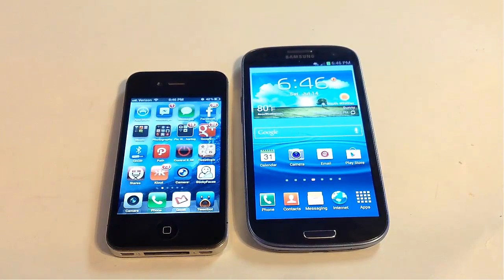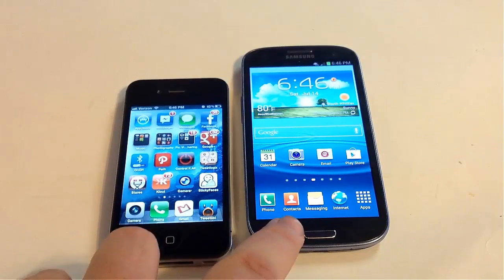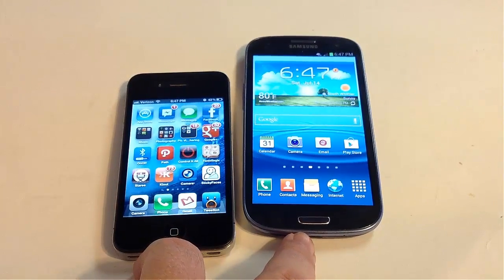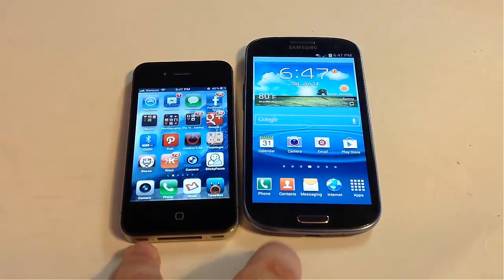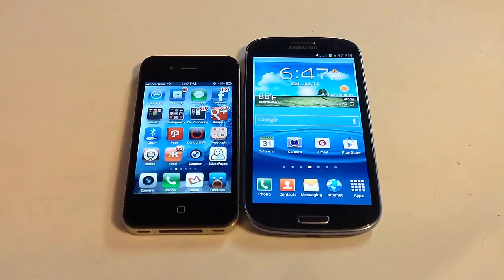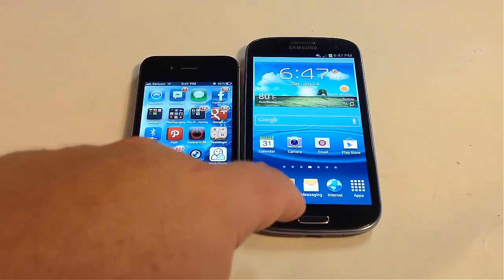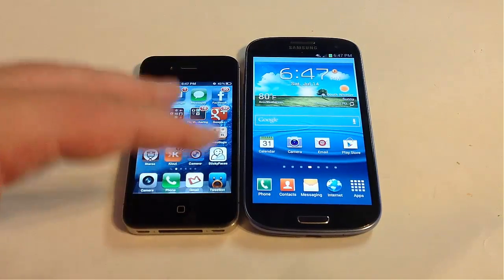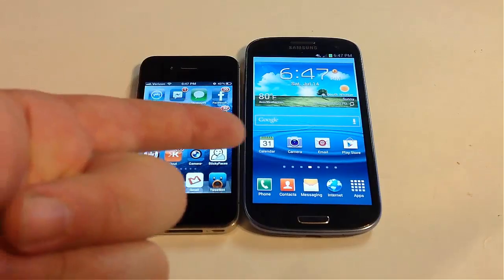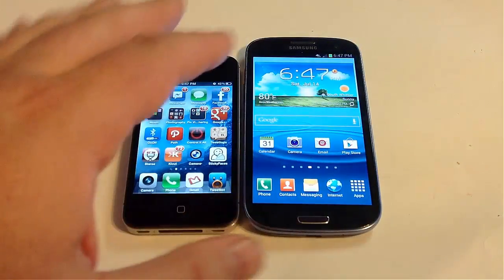Now let's talk about connectivity. The iPhone 4S only has 3G service, available on most carriers except T-Mobile currently, though that's supposed to be changing. With the Samsung, you're looking at 4G LTE — this happens to be an AT&T 4G LTE phone. We love the AT&T 4G LTE service: little to no dropped calls in our experience, and it's great for data, downloading, and uploading. You can also get this phone on Verizon and other carriers, and it's available in the UK.